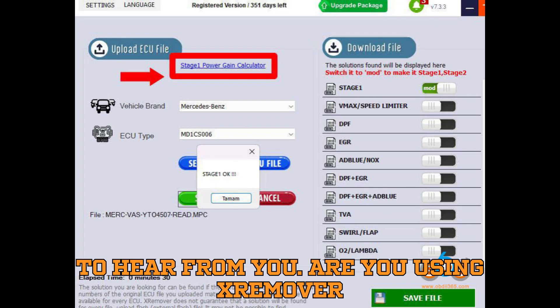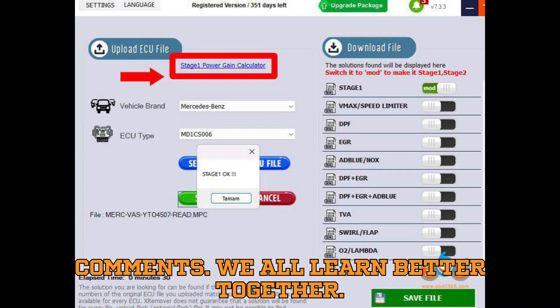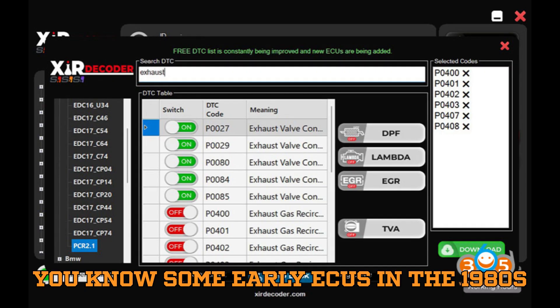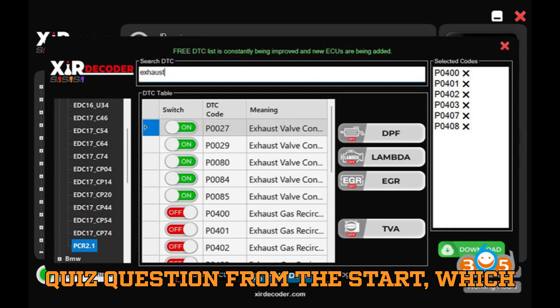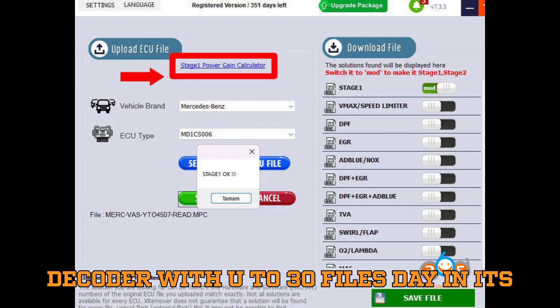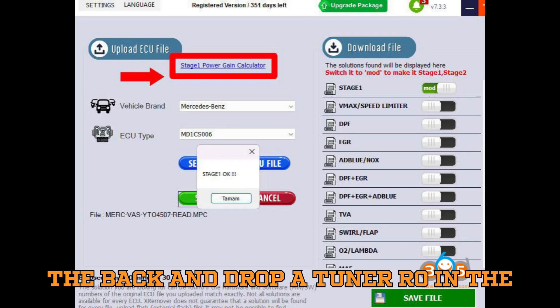I want to hear from you — are you using X-Remover or XIR Decoder? Which one do you think delivers better value in the long run? Share your experience and thoughts in the comments. And here's a fun fact: did you know some early ECUs in the 1980s were programmed using cassette tapes? We've come a long way from that to AI-based tuning with cloud uploads. Now, about that quiz question: which software allows more files per day in its highest plan? The answer is XIR Decoder with up to 30 files per day in its Ultimate plan, while X-Remover tops out at 20. If you got it right, pat yourself on the back and drop a 'Tuner Pro' in the comments.